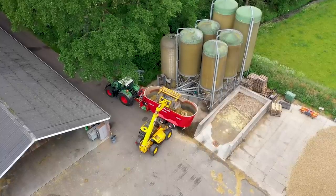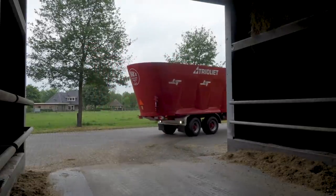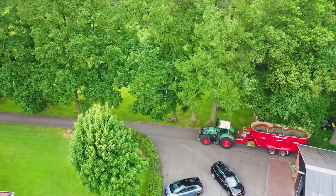One real disadvantage of a self-propelled machine against a trail machine: if the self-propelled breaks down, how do you feed your cows? At least with a trail machine, you can hook another tractor into it.